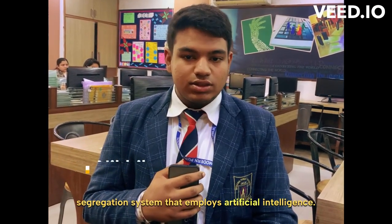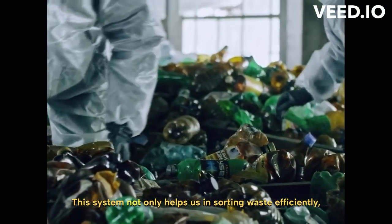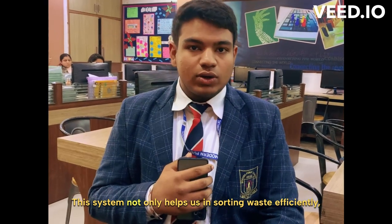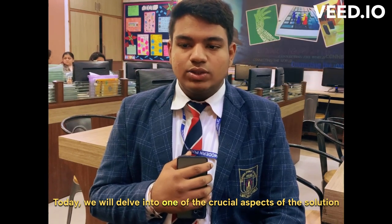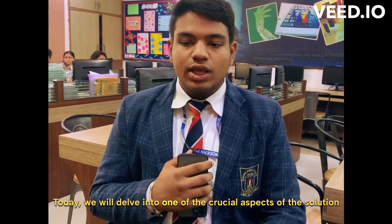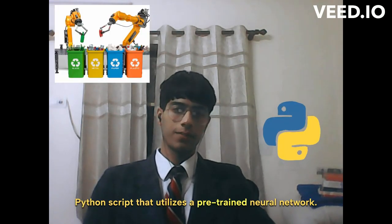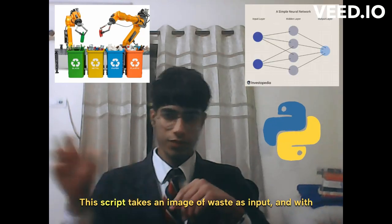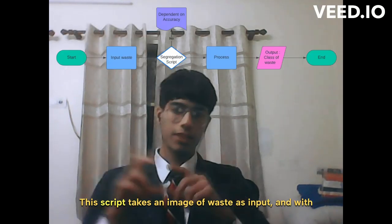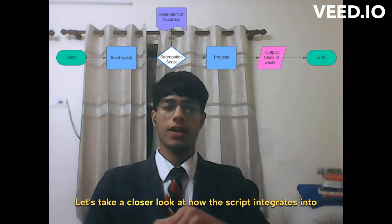At the heart of our project is a state-of-the-art waste segregation system that employs artificial intelligence. This system not only helps us in sorting waste efficiently but also contributes to environmental sustainability. To streamline the sorting process, we have developed a Python script that utilizes a pre-trained neural network. This script takes an image of waste as input and with remarkable accuracy predicts the waste category.